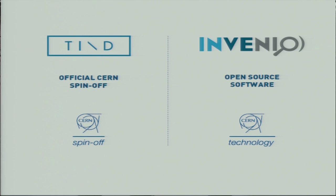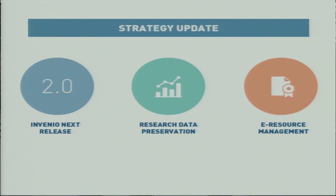I would like to welcome you all to this strategy update about TIND Technologies. My name is Kenneth Hull and I am the project manager. TIND Technologies is a service provider of the open source digital library Invenio, developed by CERN. Today I will talk about three things: the newest release, Invenio 2.0; the new application area of Invenio as a data repository; and the upcoming electronic resource management system.